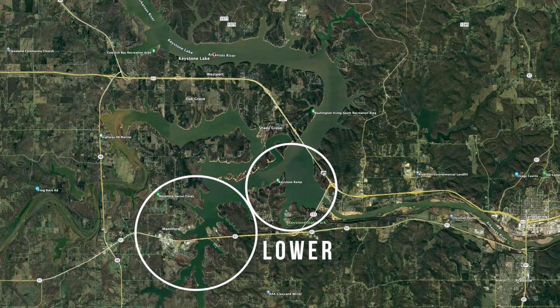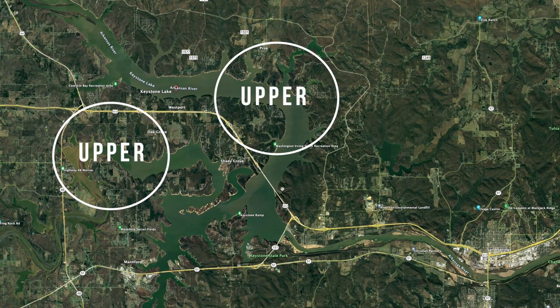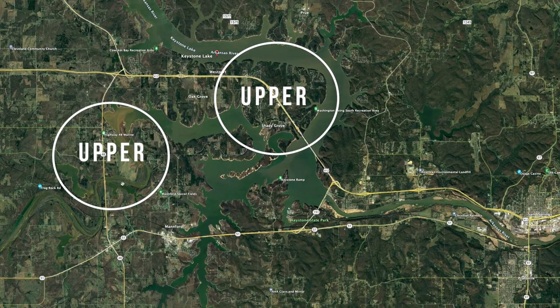The mid lake is more west of the lower end, and in my opinion the lower and mid kind of mix. The upper is really anything above the Highway 412 bridge, going up toward Arkansas and even up the Cimarron — as you get up that way it's considered more upper, even though the layout is a little different.